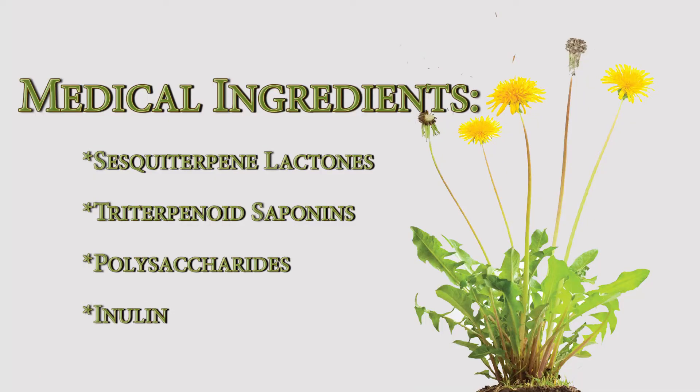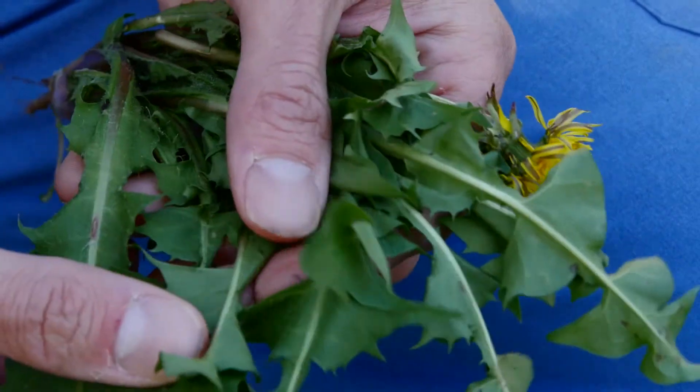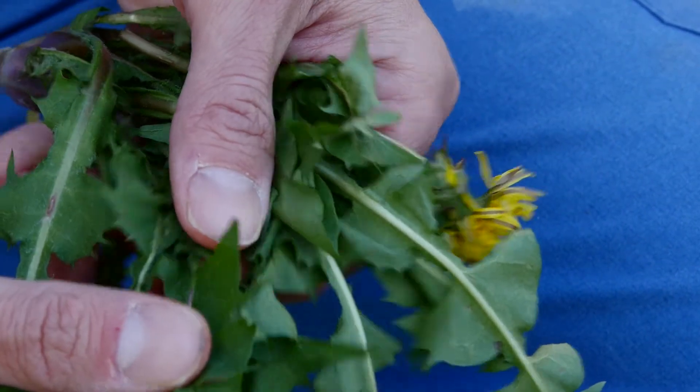There's inulin, which is demulcent, meaning it helps coat and heal our digestive lining and other linings in the human body. It also acts as a probiotic. There are vitamins, minerals, carotenoids, fatty acids — you name it, they're in here. In general, the leaves impact the kidneys more, whereas the roots impact the liver and the gallbladder.